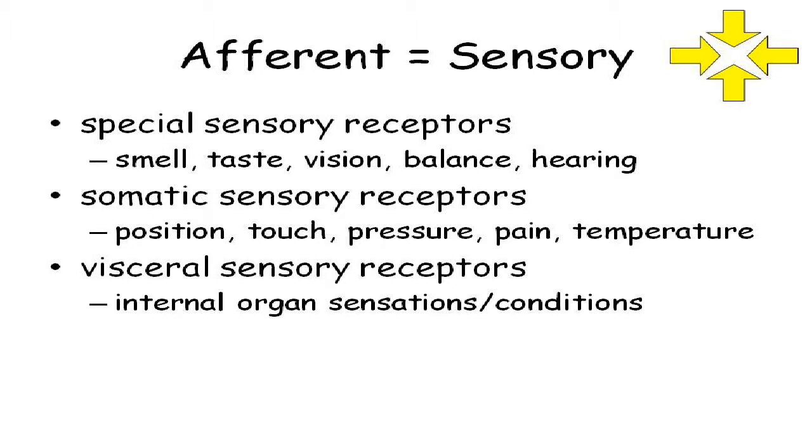Visceral sensory receptors — a lot of times we're not consciously aware of these. A lot of times this information never gets to the conscious part of our brain, but that information is still sent to the brain, still integrated, still processed. These would be things like blood pressure, how full your stomach is, how full your bladder is. Now, if those sensations get strong enough, then a signal is sent to the conscious part of our brain saying 'find a bathroom now.' But many visceral sensations we're not consciously aware of. There are sensors in the walls of my blood vessels that are detecting blood pressure. So those are three different types of receptors based on the type of sensation.